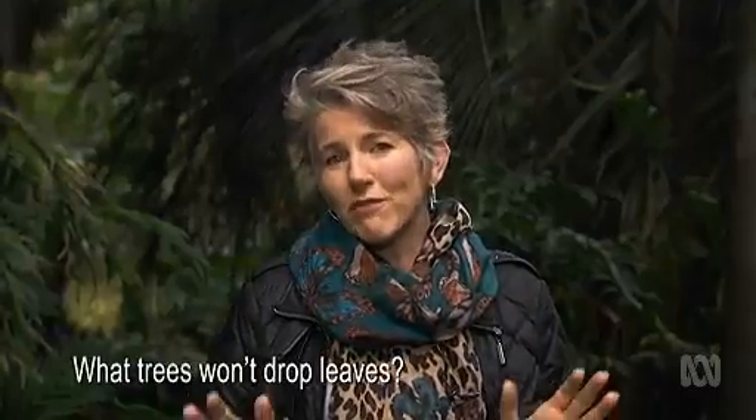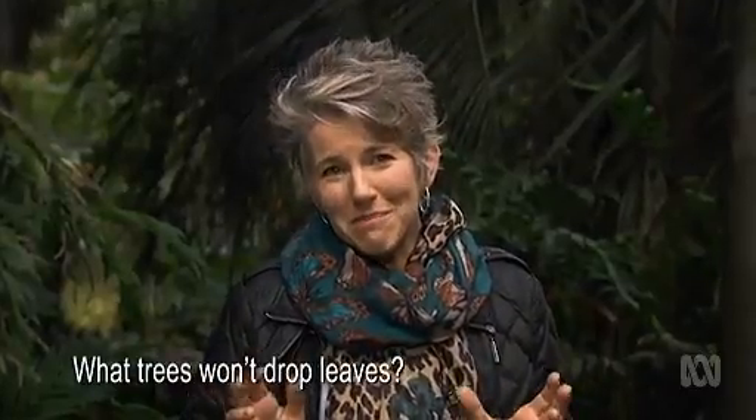What trees won't drop leaves over my garden? That's a question that many gardeners ask. Interestingly, all trees drop their leaves over the year. Deciduous trees drop their leaves in one heap in autumn, whereas evergreen trees, like natives, often shed their leaves over the whole 12 months of the year. So instead of sweeping up the leaves just at one time of year, you'll be sweeping them up all year round.